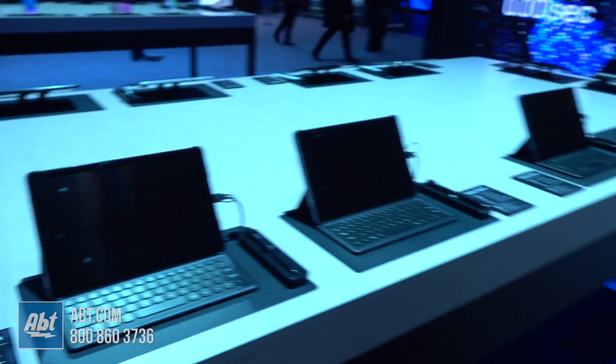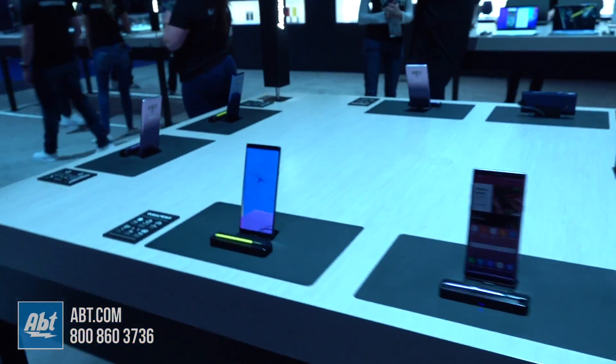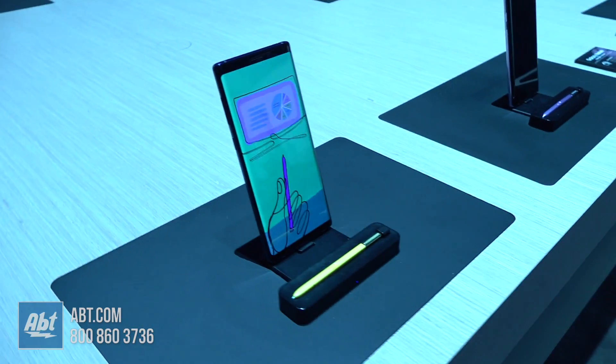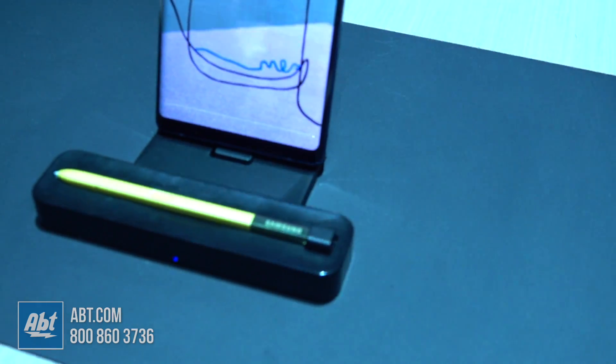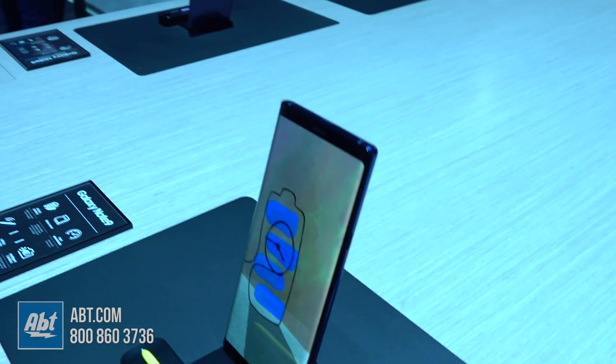As we continue, we have our Galaxy Note 9. Hopefully a lot of our consumers are very familiar with this device. It's our latest and greatest from Samsung, equipped with the S Pen. Our latest technology around Bixby, AI incorporated, as well as of course an incredible camera for all the pictures you want to take in the moments you want to capture. Tons of processing power, so it's built for productivity and entertainment — it can really suit anyone's needs.